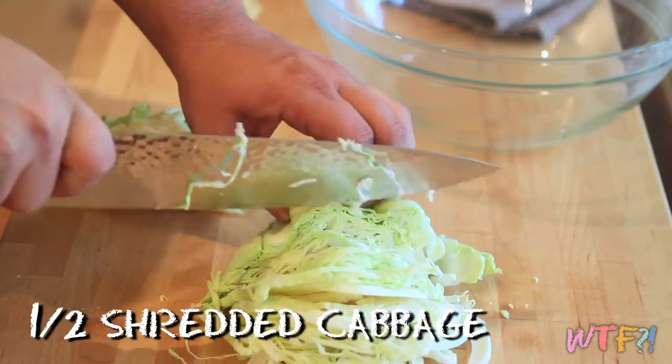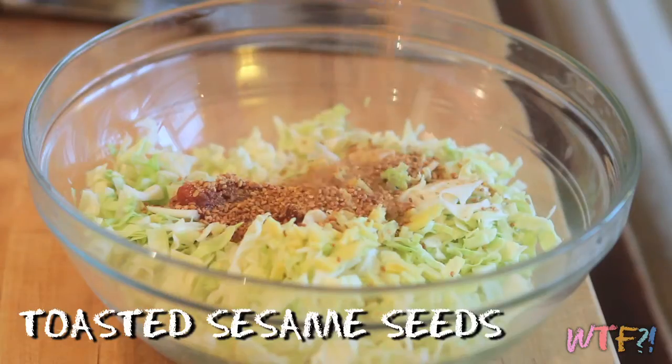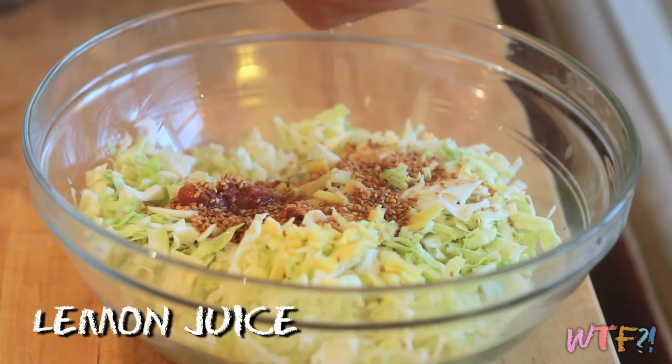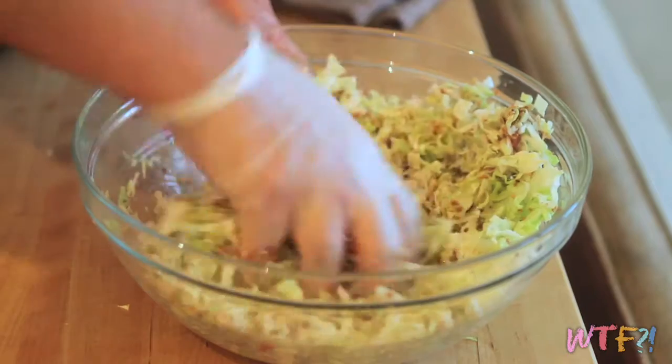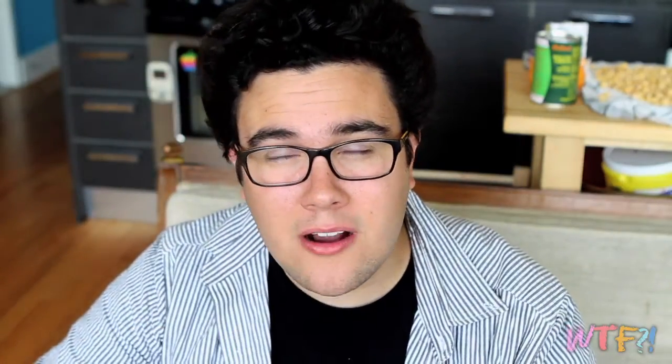Since this is America and it's summertime, we're going to use umeboshi in something we love here — coleslaw. In a bowl, add some chopped cabbage, a three-inch piece of chopped ginger, three pitted and minced umeboshi plums, a palmful of toasted sesame seeds, a quarter cup of rice vinegar, a quarter cup of mirin, the juice of one lemon, and salt and pepper. Mix this together and place it in a bag or into the fridge overnight. You can mix the ingredients inside the bag to ensure even flavor dispersion. Tomorrow, season with a little salt and pepper, make sure it's up to taste, and enjoy.